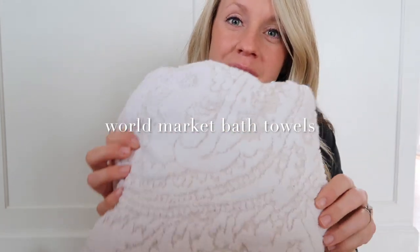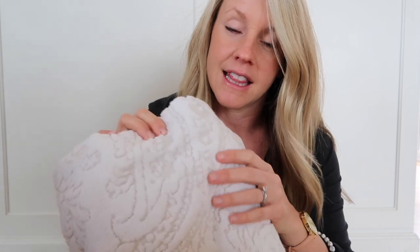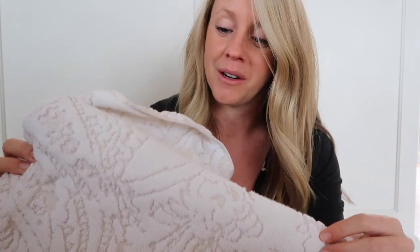My mother-in-law bought me these beautiful towels from World Market. They are so affordable. These exact ones might be going out of stock but they dry you off really well. They're pretty, they're affordable, and they're way cheaper than Anthropologie — so World Market towels have definitely been a favorite. There's nothing like fresh towels, right? January is so nice to get new things, all clean and fresh towels or sheets — just icing on the cake.